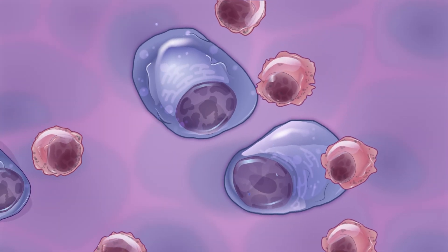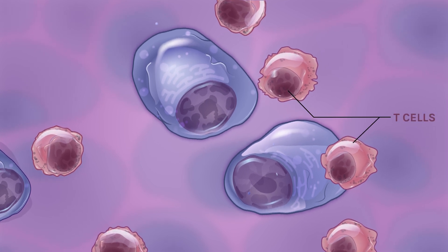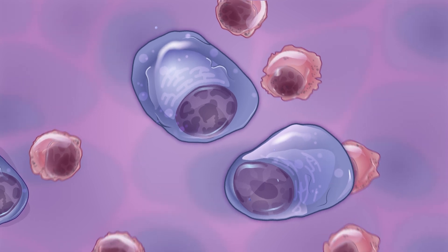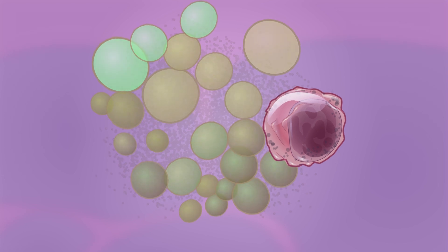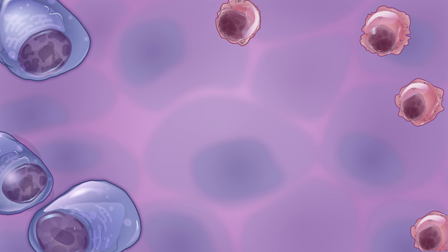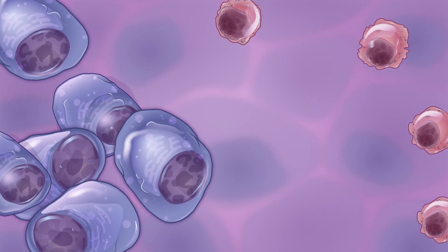CAR T-cell therapy is a type of immunotherapy that uses your body's own T-cells to help your immune system find and destroy myeloma cells. T-cells are immune cells that fight off infections and cancer. Myeloma cells, however, can hide from T-cells. When your T-cells can't find the myeloma cells, the myeloma cells can grow and divide.